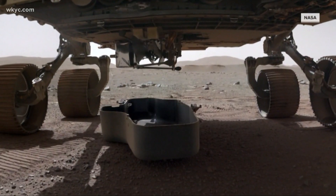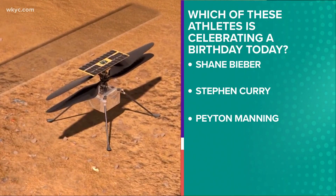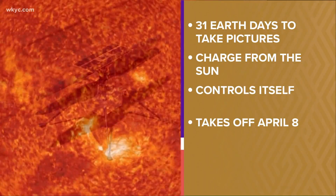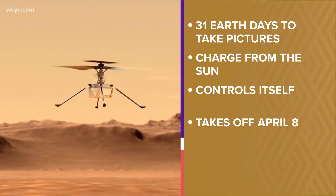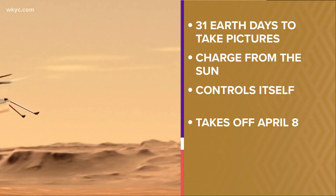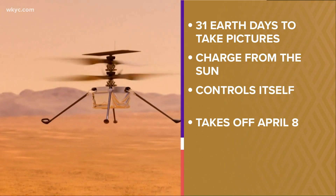It will have 31 Earth days to photograph the Martian terrain. But before it can do that, it needs to disconnect from Perseverance and gain enough charge from the sun so it can survive overnight. The helicopter has to control itself, making 500 tiny adjustments every second.